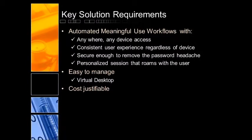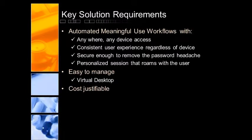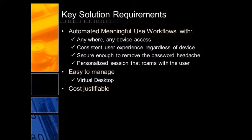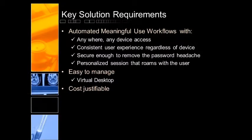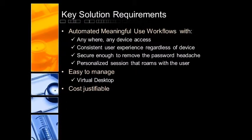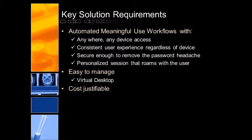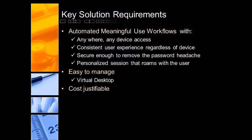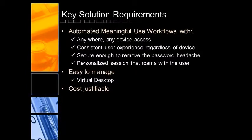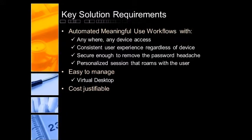Part of it was defining your key solution requirements or key success criteria. We mentioned anywhere, any device access — and that literally means anywhere, any device. We designed our solution around device agnosticity. We didn't care how you were coming in; we just needed to make sure that whatever we were delivering was available to that user, whether it's on a smartphone, tablet, iPad, netbook, laptop — whatever the case may be. The user was going to dictate how they wanted to access their patient records from their device.